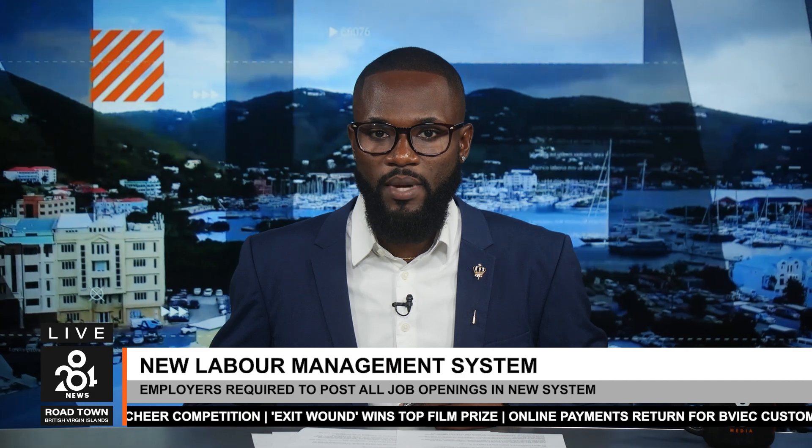Welcome back everyone. On the local scene, in an effort to promote transparency in the hiring process and boost local employment, the Department of Labor and Workforce Development mandates that all employers post available job openings in its recently implemented labor management system. Speaking at a recent District 3 job fair, Acting Labor Commissioner Marvin Hastings said the initiative aims to enhance accessibility for local job seekers across the territory while ensuring fair recruitment practices.